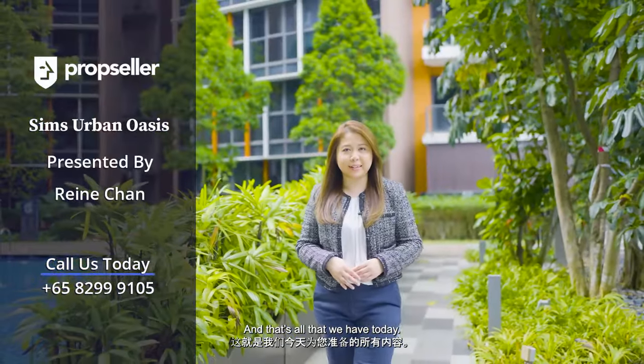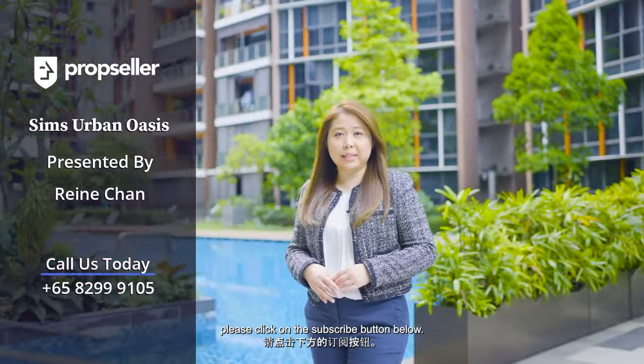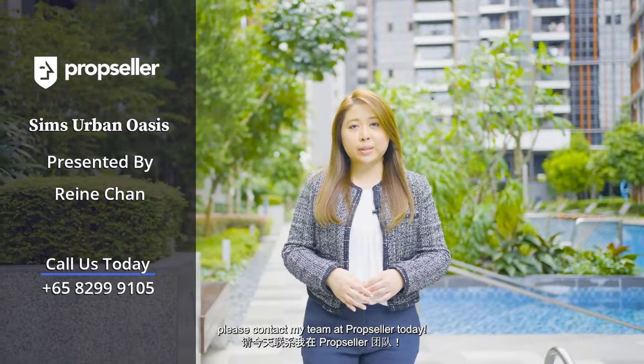And that's all that we have today. Thank you for staying tuned to this home tour. If you'd like to see more of these exclusive home tour videos, please click on the subscribe button below. To schedule a viewing for this beautiful home at Sims Urban Oasis, please contact my team at PropSeller today.